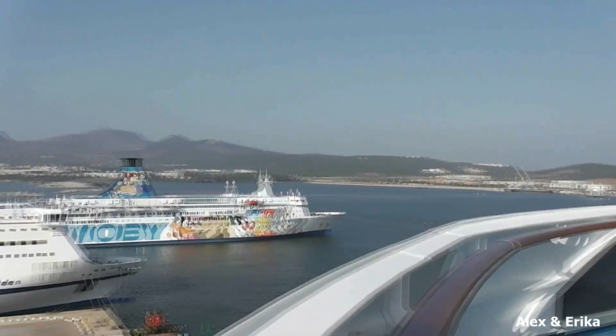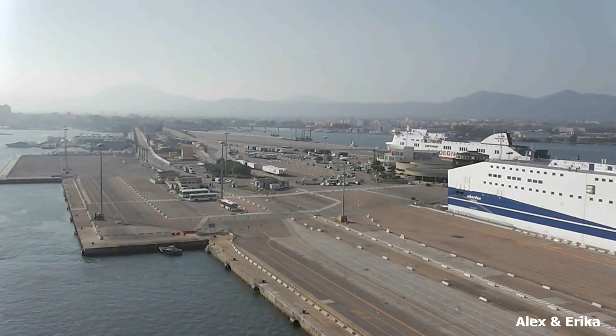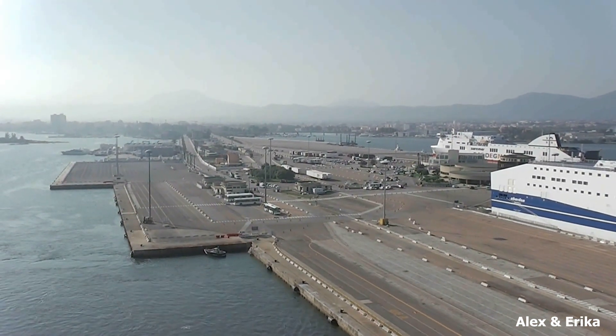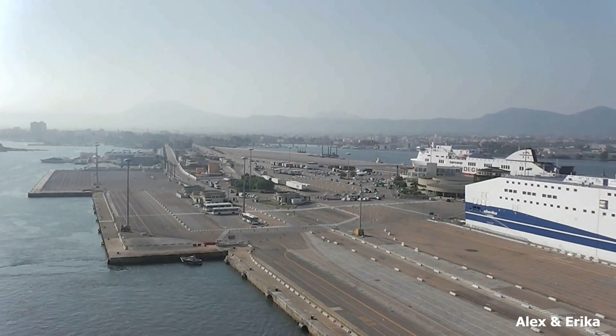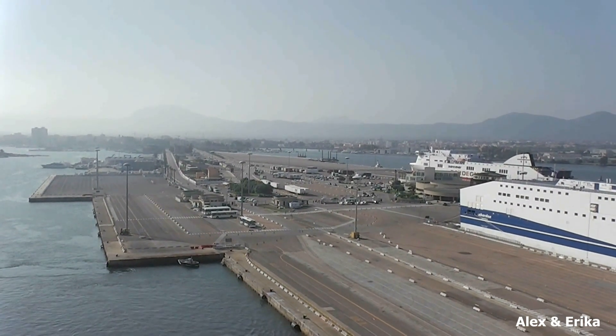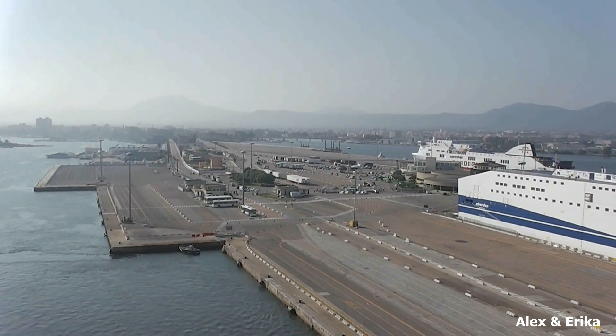The beach is about a 10-minute drive. You can get a taxi from the square and it should be about 20 to 25 euros. We ended up just doing that and splitting it with another couple, so it wasn't too bad, and did the same thing when we came back. You could also take the city bus, which is about 1 euro or 1.50.